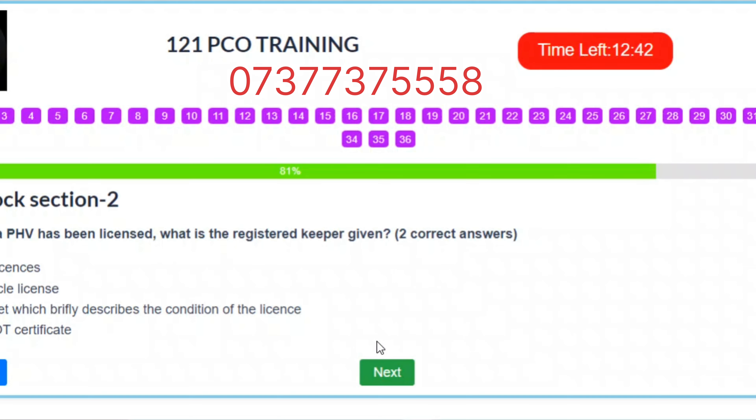Question 29. Once a PHV has been licensed, what is the registered keeper given? Two correct answers. A. PHV licenses. B. A vehicle license. C. A leaflet which briefly describes the condition of the license. D. An MOT certificate. Correct answers: B – A vehicle license. C – A leaflet which briefly describes the condition of the license.